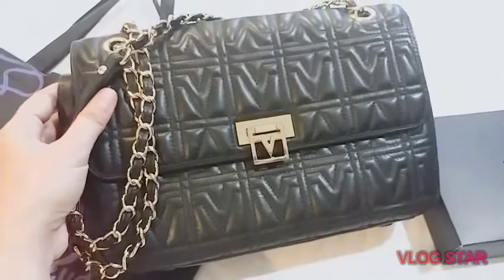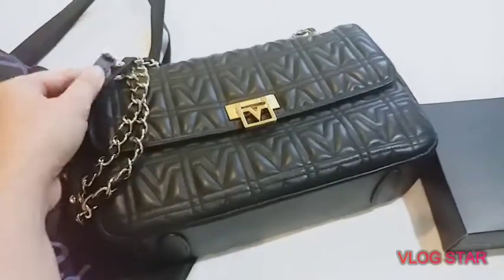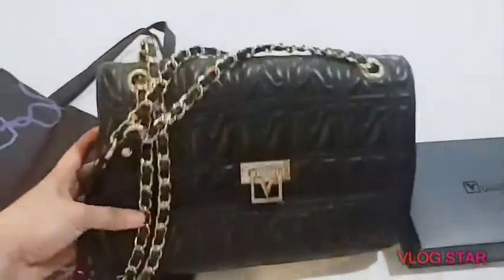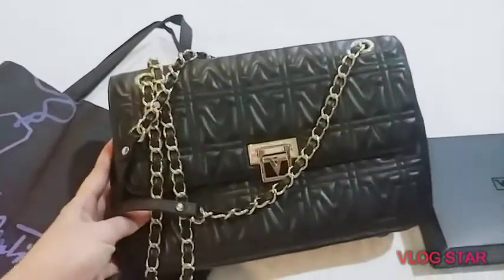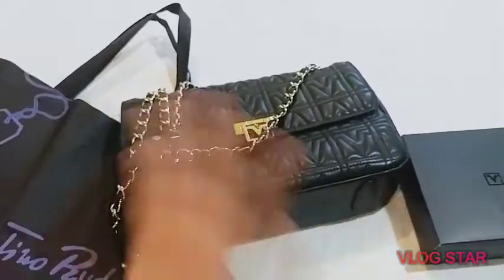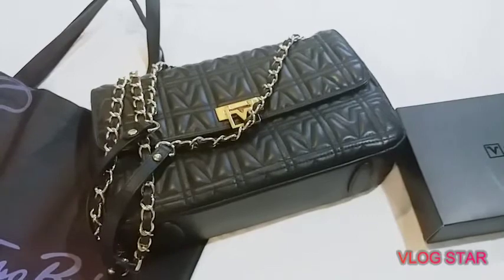So there you have it, guys! If you want to check this out, maybe it's still available in the market. This is how my bag looks like. If you have questions, comment down below and I'll be glad to answer them. Thank you very much — that's all for today. Stay safe, healthy, and happy everyone, till my next video!